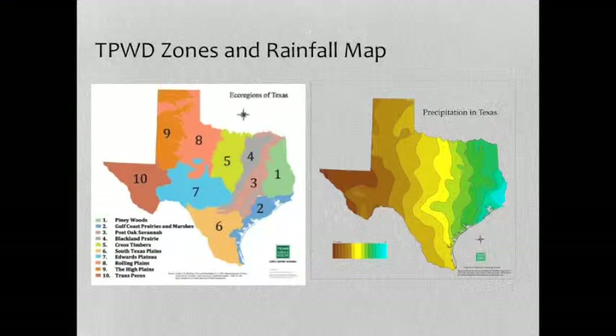Here we are in zones 3, 4, and 5, which is kind of the blackland prairie, cross timbers, wherever you folks kind of live — the post oaks. That gets about 35 inches of rain, somewhere in there. So you can see how that rainfall is going to change the plants and the animals.